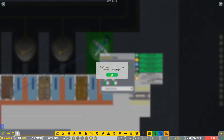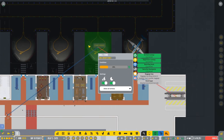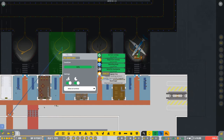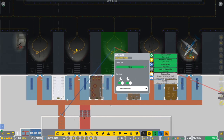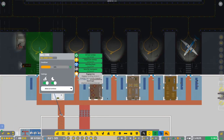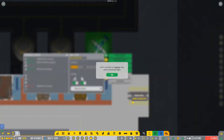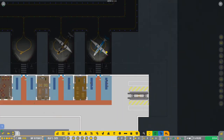We can go and connect the baggage bay. Cannot connect because there's an aircraft right now - but even though it's connected, it's still not working because we can't just have the baggage like that.